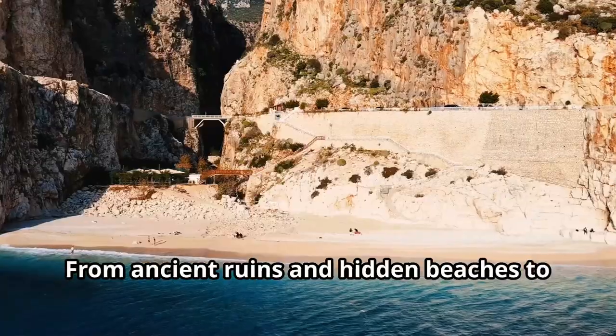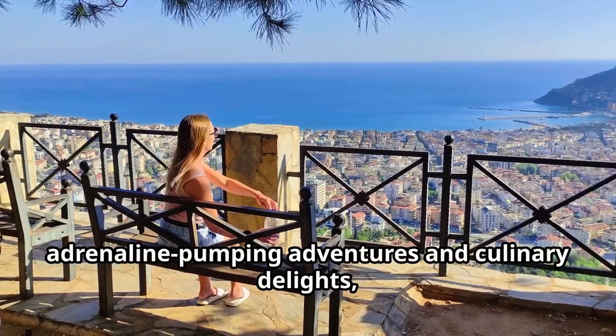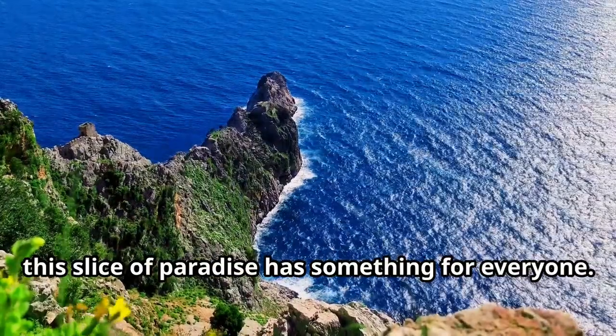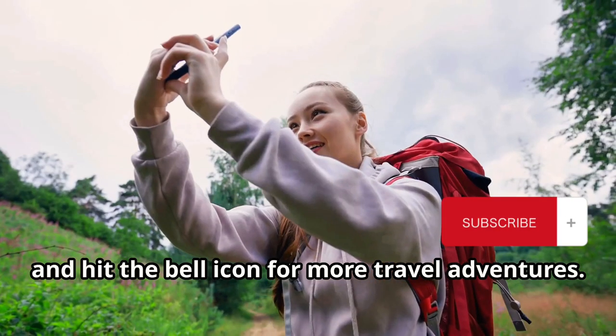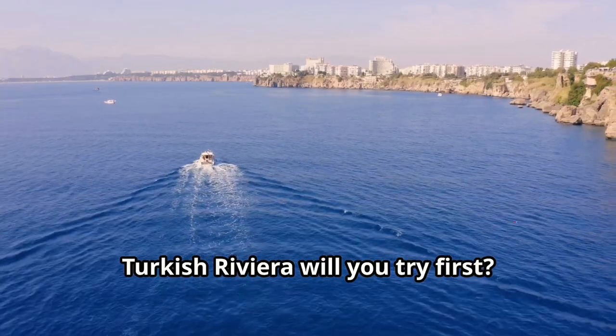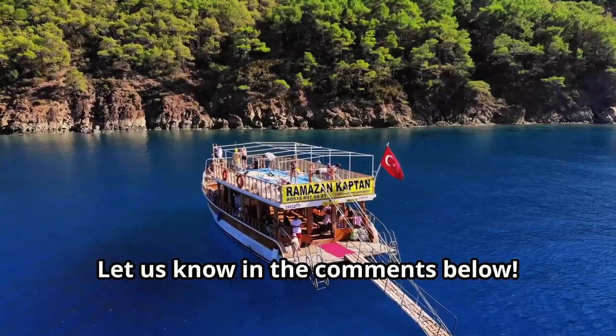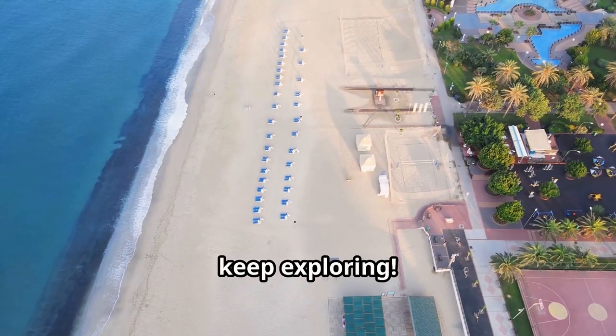And there you have it, folks — the Turkish Riviera's top 10 must-do activities. From ancient ruins and hidden beaches to adrenaline-pumping adventures and culinary delights, this slice of paradise has something for everyone. Don't forget to like, subscribe, and hit the bell icon for more travel adventures. Which of these top activities in the Turkish Riviera will you try first? Let us know in the comments below. Until next time, keep exploring — peace out!